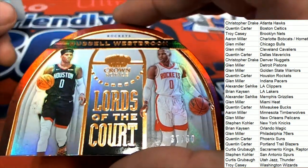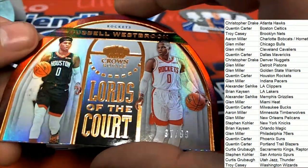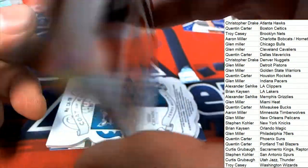Here's a Russell Westbrook, numbered to 99, for the Houston Rockets. Lords of the Court.